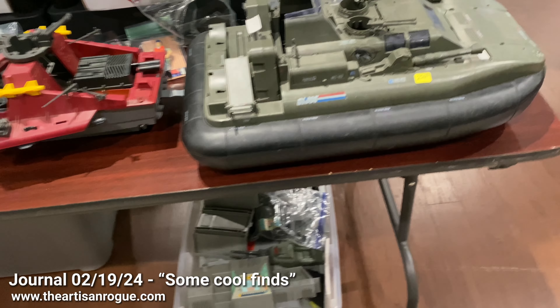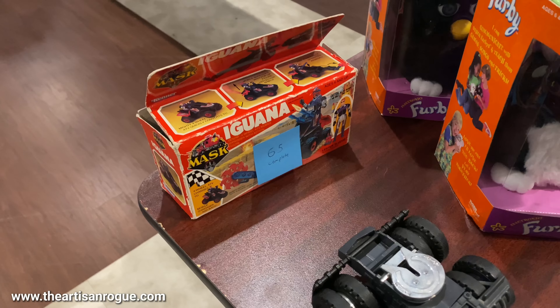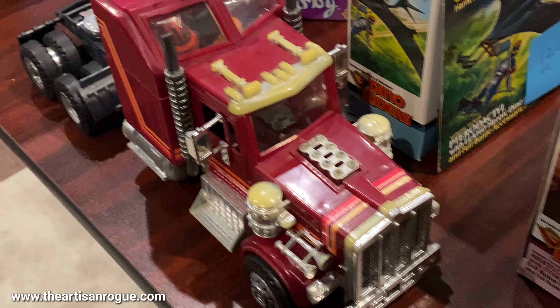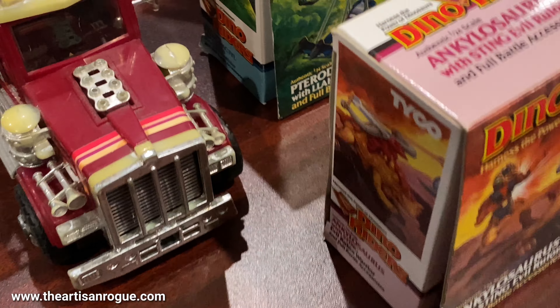Hey there again, this is Mario the Artist in Rogue, and in this journal I'm just going to show you a couple things. First of all, I'm currently at the KC Collector Expo, which is held here in Independence.